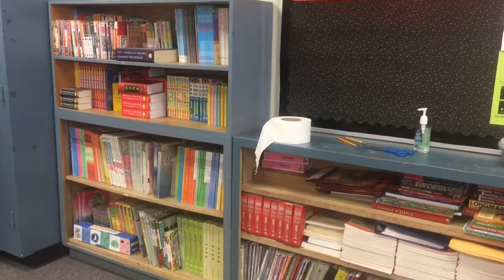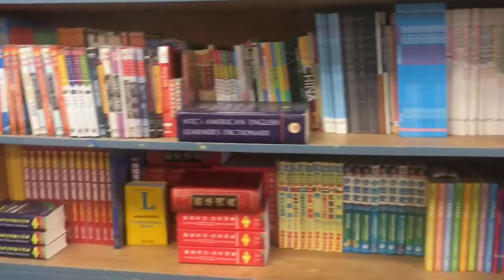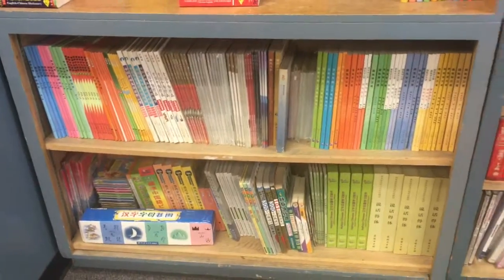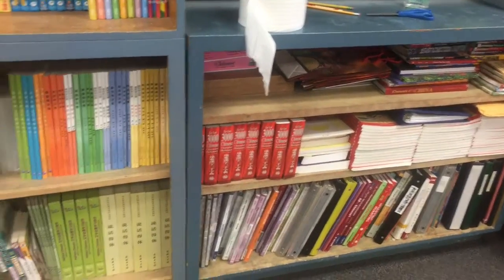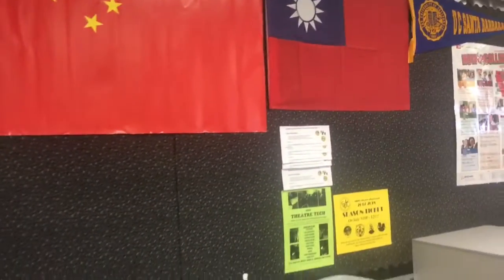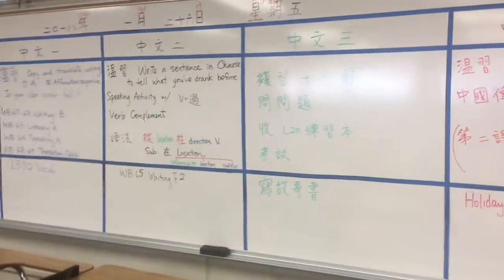Let's start from the reading center. This corner is for students — when they finish their in-class work they can come here, pick up a book, and start reading. The books usually include Chinese dictionaries, textbooks, and related magazines.